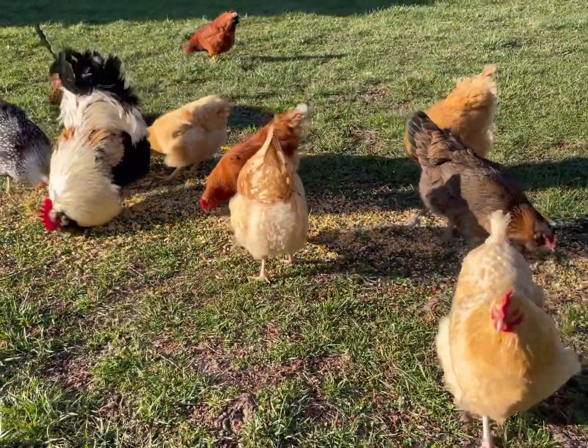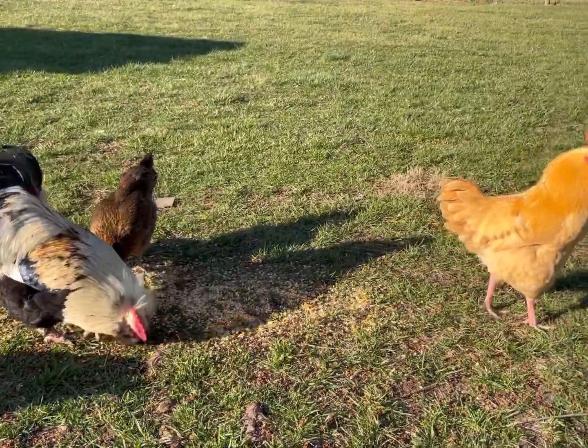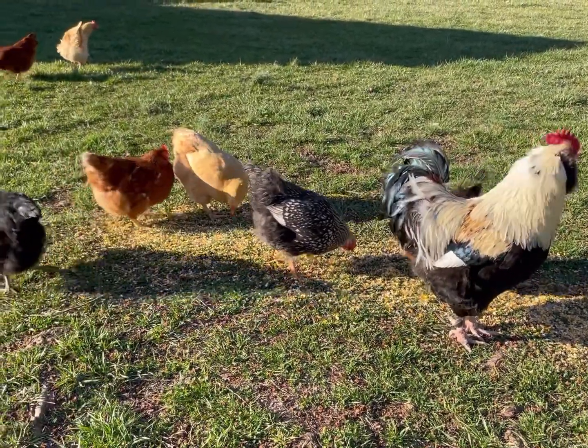Trips to Tractor Supply yielded temptation when walking past the chick brooders. And as you can see, we now have a large assortment of just about every kind of different chicken breed you could possibly have.